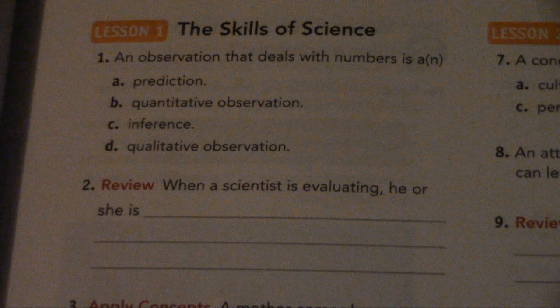Number 2. Review: When a scientist is evaluating, he or she is...